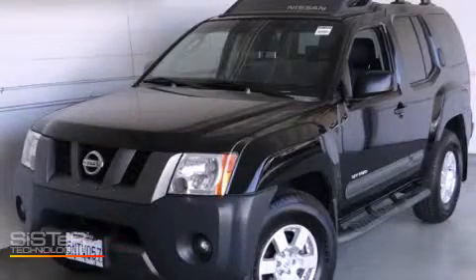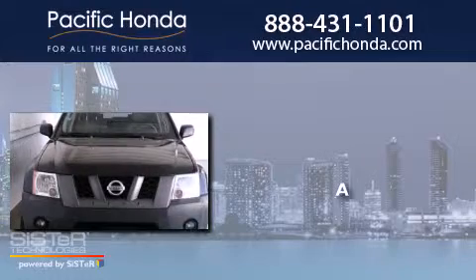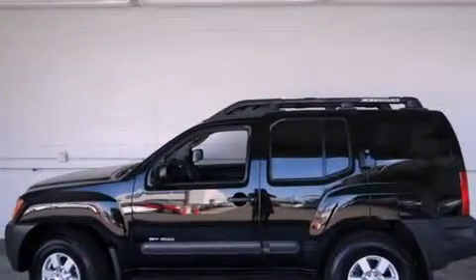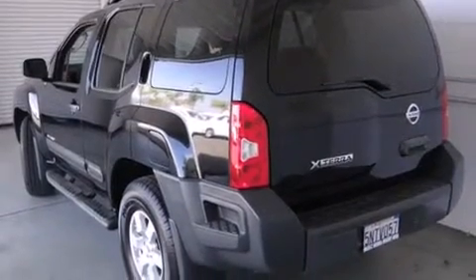This is a 2005 Nissan Xterra. Features include air conditioning, a rear window defroster, a passenger side airbag, and variable valve timing.